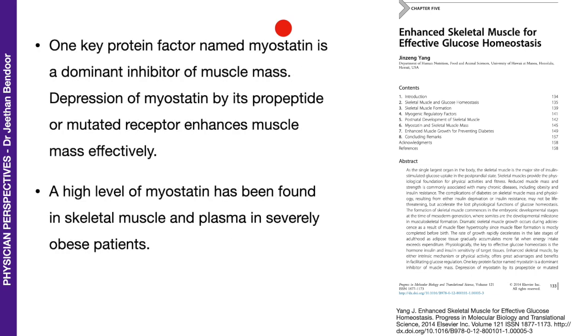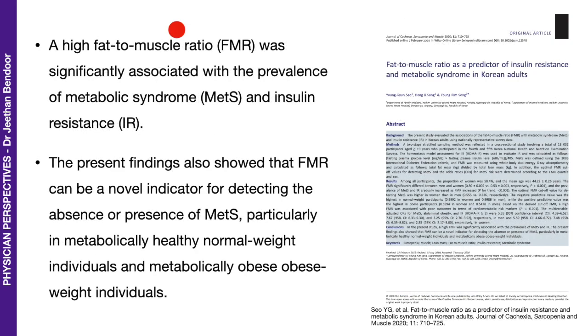Myostatin, the myokine I mentioned earlier, is a dominant inhibitor of muscle mass — high myostatin means low muscle mass; low myostatin means increased muscle mass. A high level of myostatin has been found in skeletal muscle and plasma in severely obese patients, reducing muscle mass, which in turn reduces glucose uptake postprandially and causes a metabolic challenge. A high fat-to-muscle ratio was significantly associated with the prevalence of metabolic syndrome and insulin resistance. Therefore, muscle mass is seriously very important.